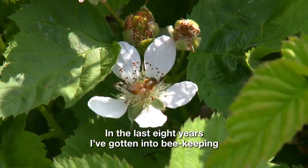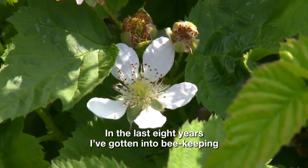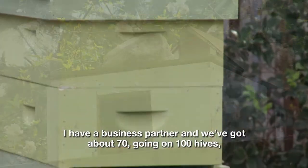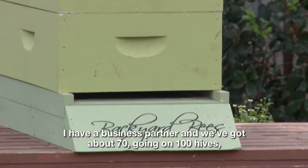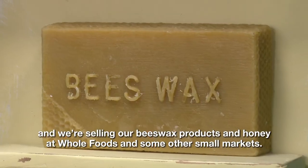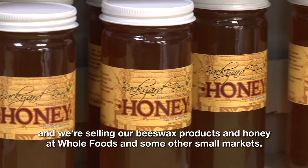In the last eight years I've gotten into beekeeping, and now that's developed into a little business. I have a business partner and we've got about 70, going on 100 hives, and we're selling our beeswax products and honey at Whole Foods and some other small markets.